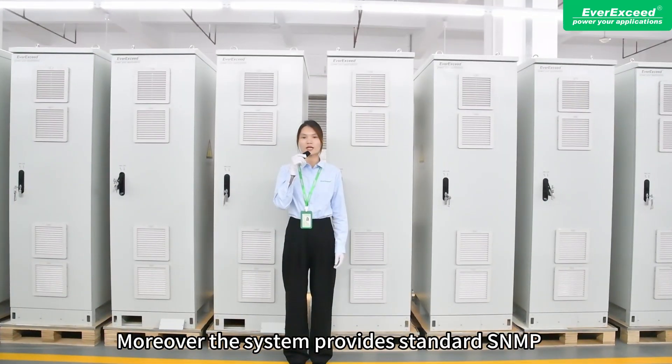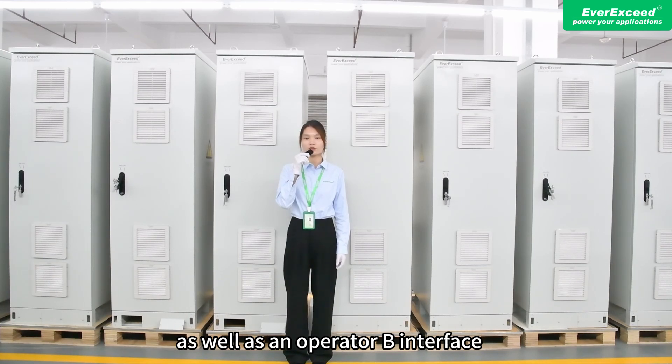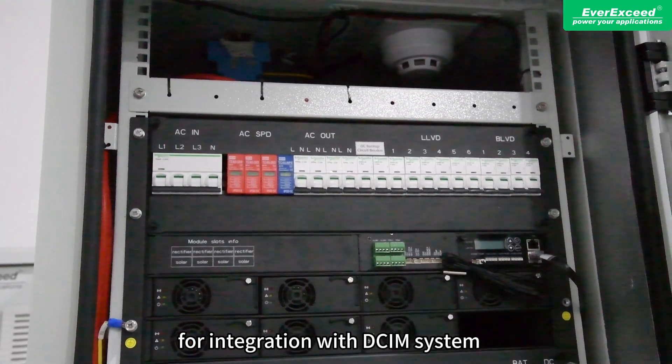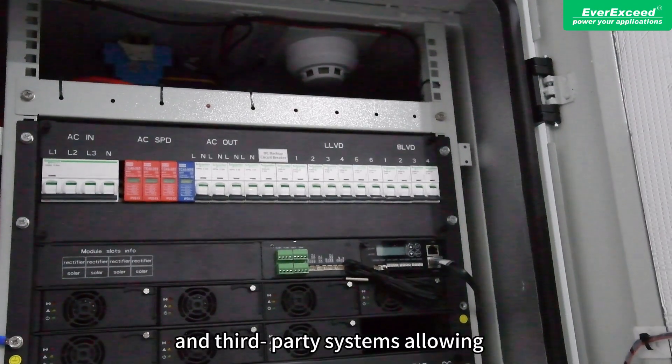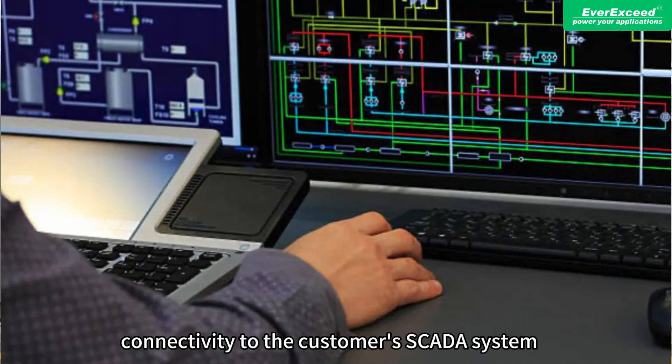Moreover, the system provides standard SNMP and Modbus protocol interfaces, as well as an operator B interface for integration with the ECIM system and third-party systems, allowing connectivity to the customer's SCADA system.